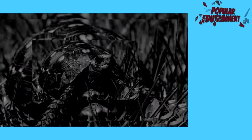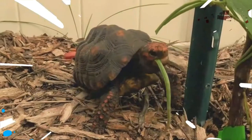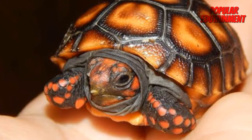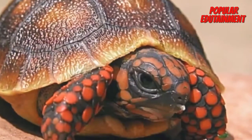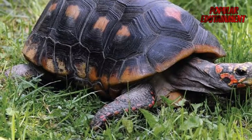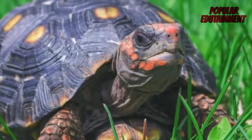Cherryhead is a turtle found in Brazil and Paraguay. It is called Cherryhead because when viewed at a glance, the tortoise is similar to cherries. The shell has a unique color, and on its head it can be orange or even red. Almost the same as the Sulcata tortoise, for a size of 5 to 6 centimeters the price is 1,700,000 dollars.